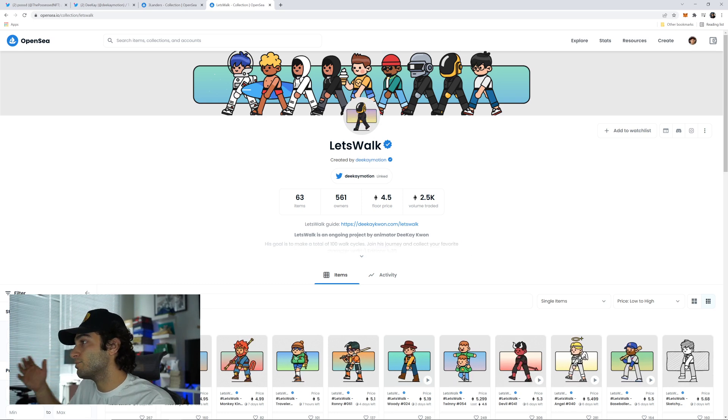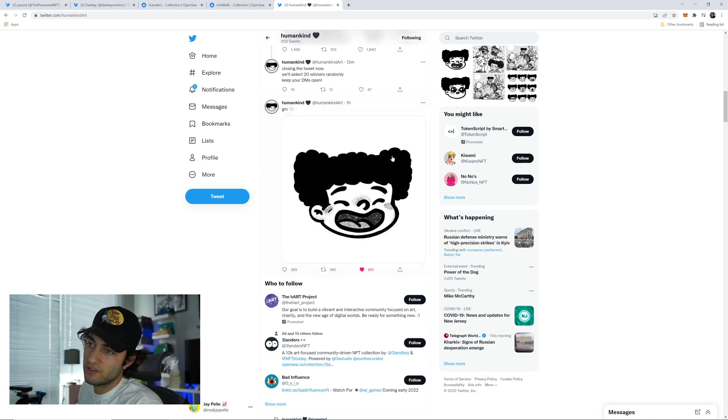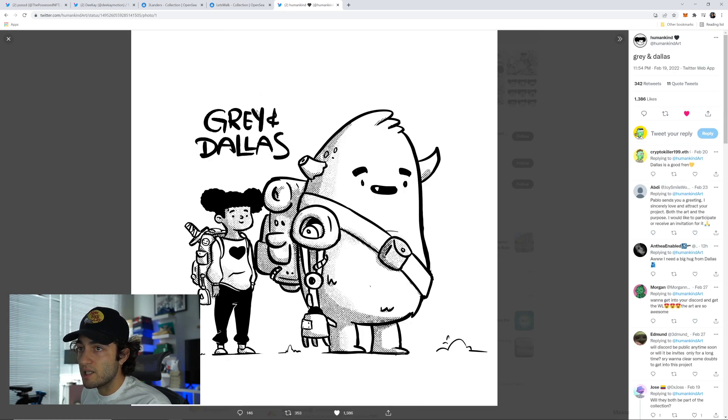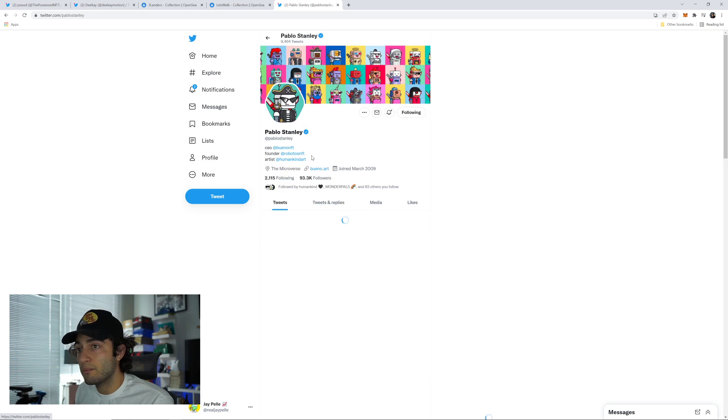The next project is definitely early with not much news yet besides Twitter — it's called Humankind. This one's interesting because it's black and white, and we don't really see a lot of black and white NFT projects unless it's photography. The project already has a lot of followers and good engagement on tweets. You can see the thick line art style — a lot of projects with thick lines are going crazy right now because they make cool profile pictures. But this one is different because it's black and white.